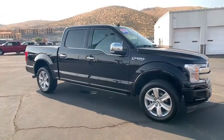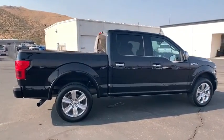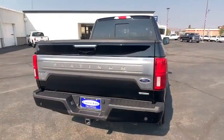Stop by and take a look at the 2018 Ford F-150. A Ford F-150 knows how to handle any situation. It's built to follow orders. No whining. This vehicle has less than 20,000 miles.